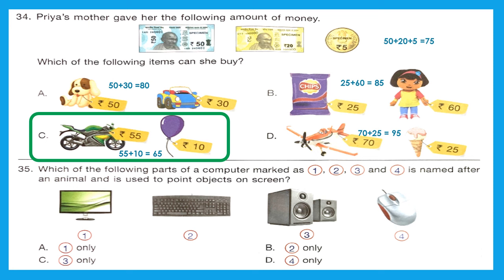Question 35: Which of the following parts of the computer — marked 1, 2, 3, and 4 — is named after an animal and used to point objects on screen? We use a mouse to point objects on a screen, and there is also an animal named mouse. The mouse is numbered 4 in the diagram. The correct option is Option D — 4 only.